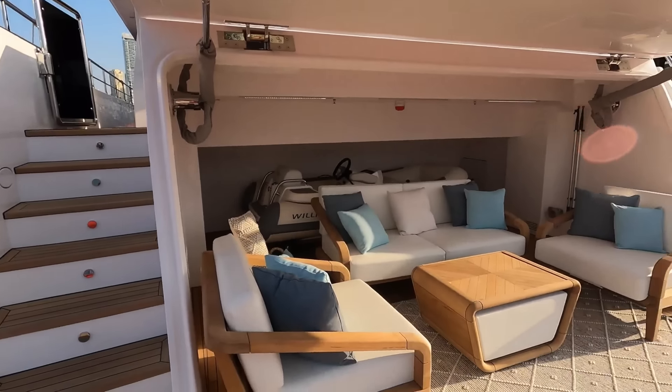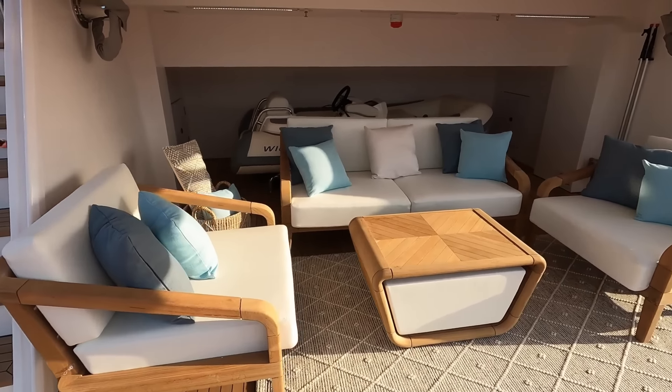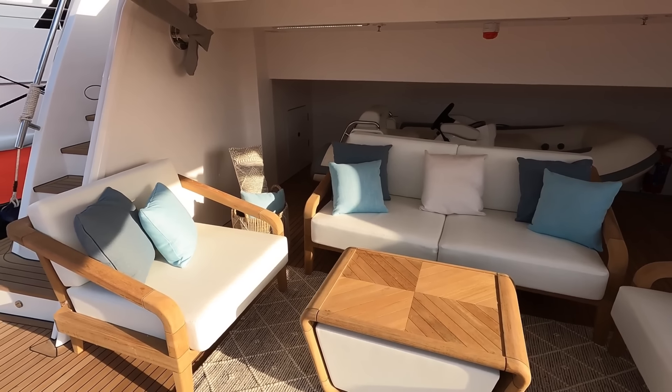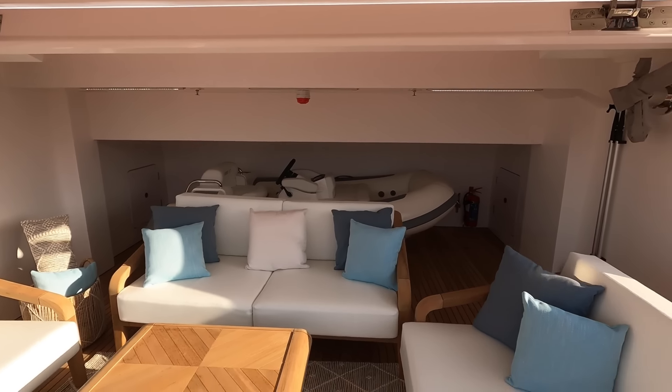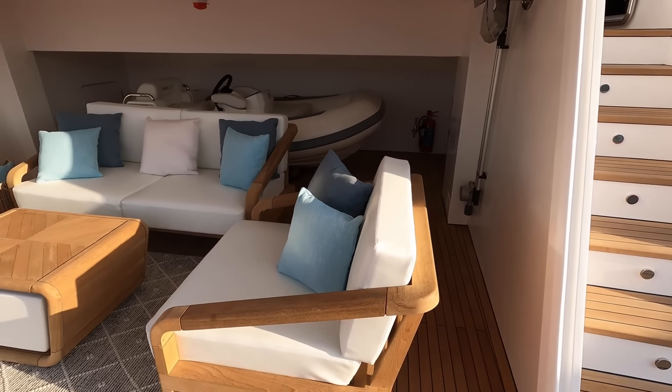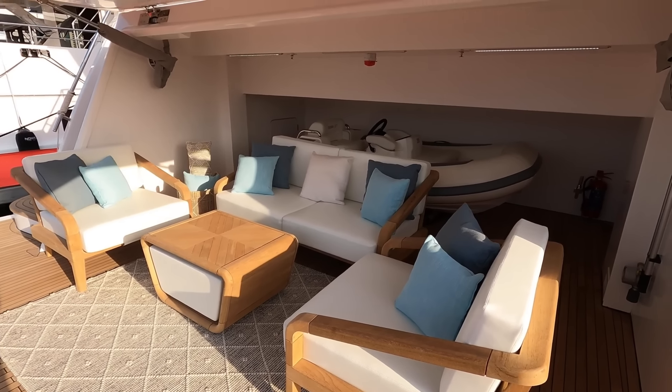Let me show you the stern of the Nomad 101. You've got the beach club over here. In this particular case, you have a sitting area, and then you've got one tender in the back. Of course, you can change the surround and have multiple tenders here if you're willing to sacrifice the sitting area.